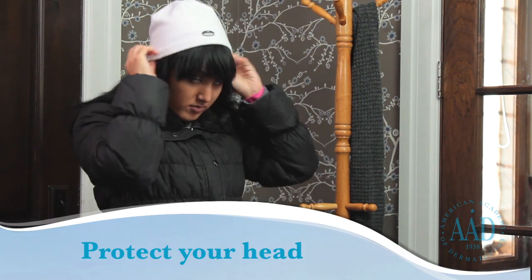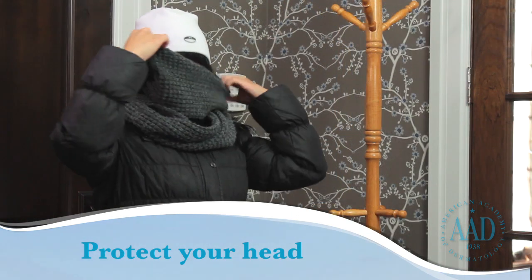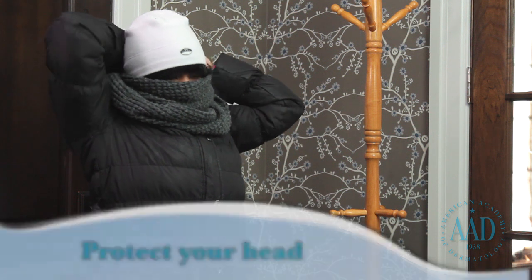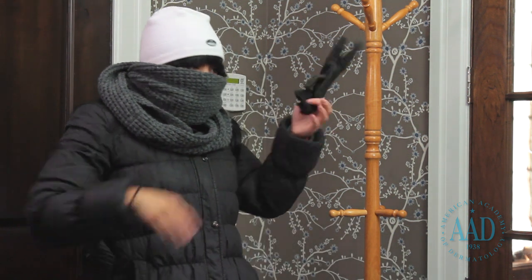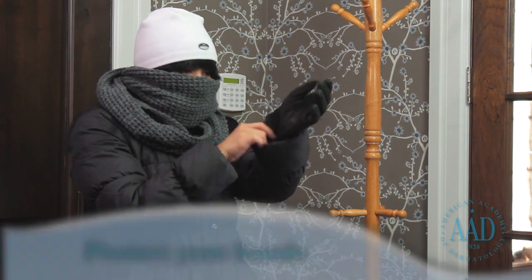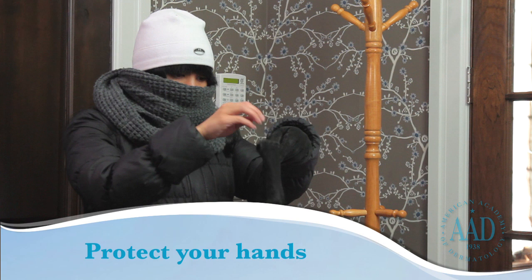To protect your ears and head, wear a heavy wool or fleece hat. If you are outside on a bitterly cold day, cover your face with a scarf or face mask. This warms the air you breathe and helps prevent frostbite on your nose and face. To help protect your hands, wear insulated mittens or gloves.